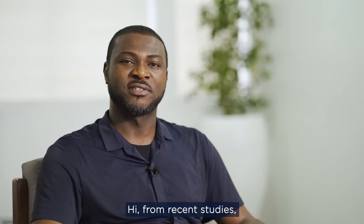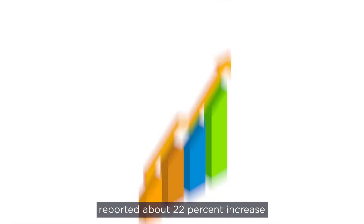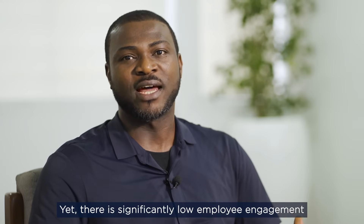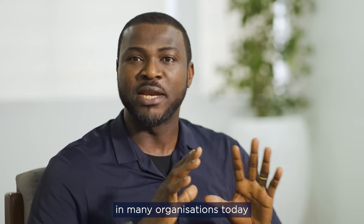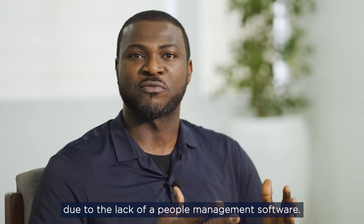Hi, from recent studies, organizations with high employee engagement reported about 22% increase in productivity and business growth. Yet, there is significant low employee engagement in many organizations today due to the lack of a people management software.